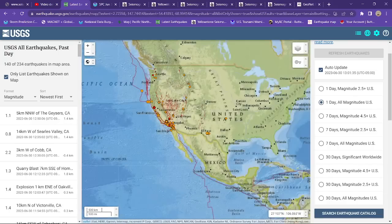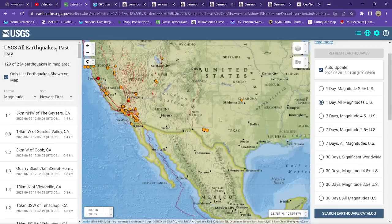Being from California, for the most part we got that drier heat, but I do enjoy the moisture out here.